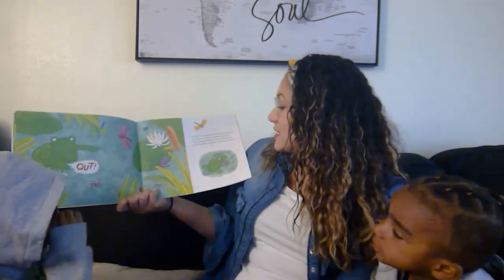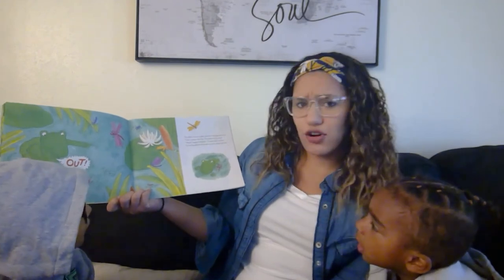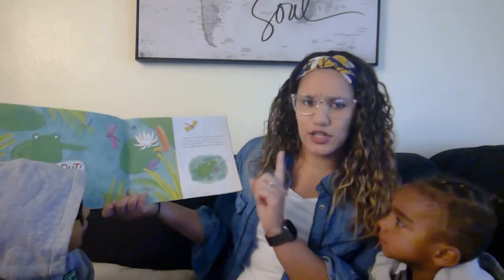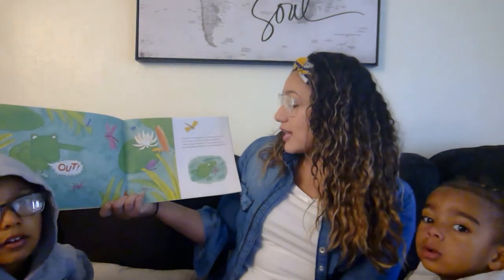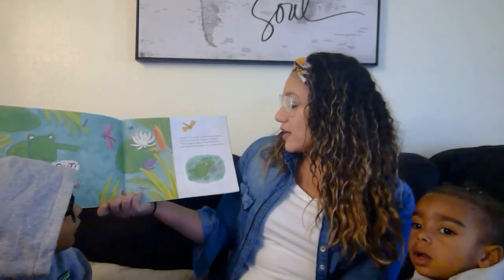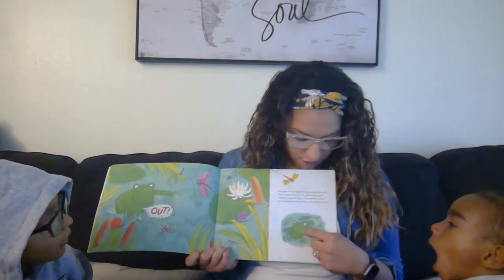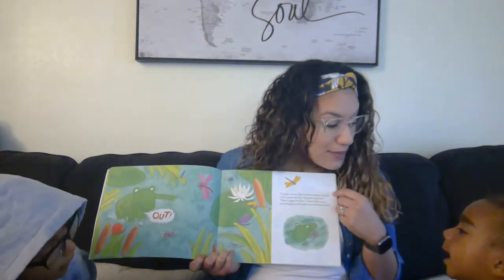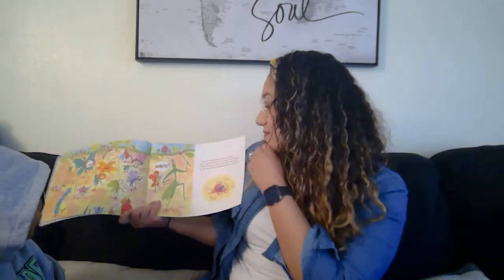The Eensy Weensy Spider went swimming to get cool. Out, croaked the frog, no spiders in my pool. Please, begged the spider, I'd really like to swim. So the frog allowed the spider to swim along with him. So look, we have the frog and the spider and they're swimming.